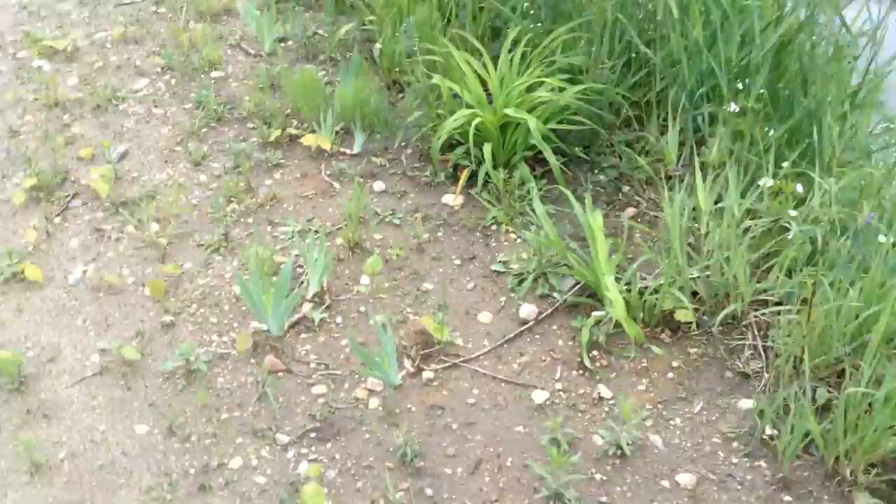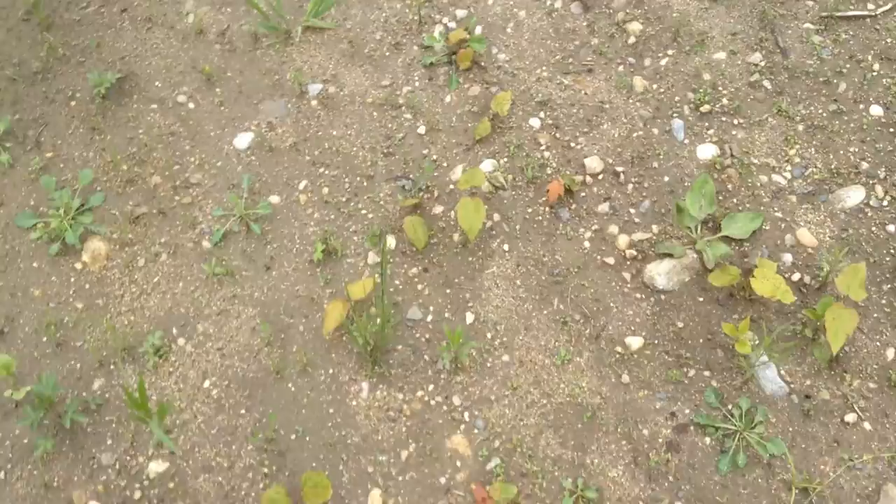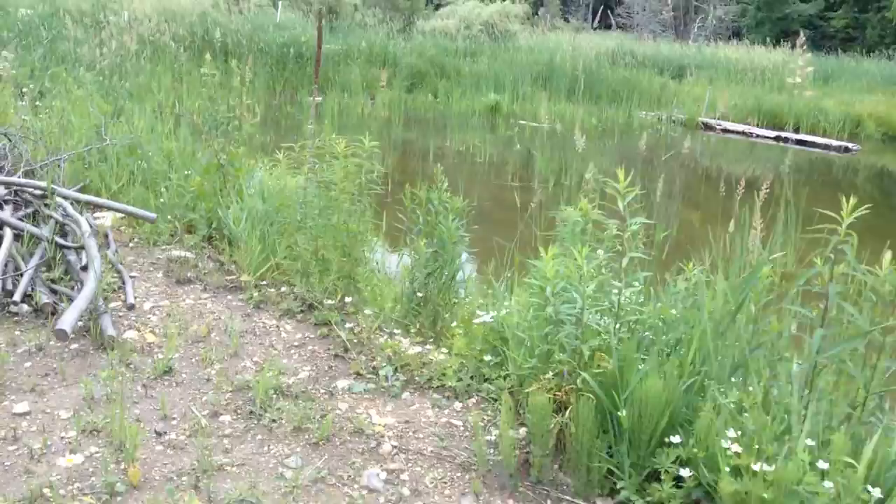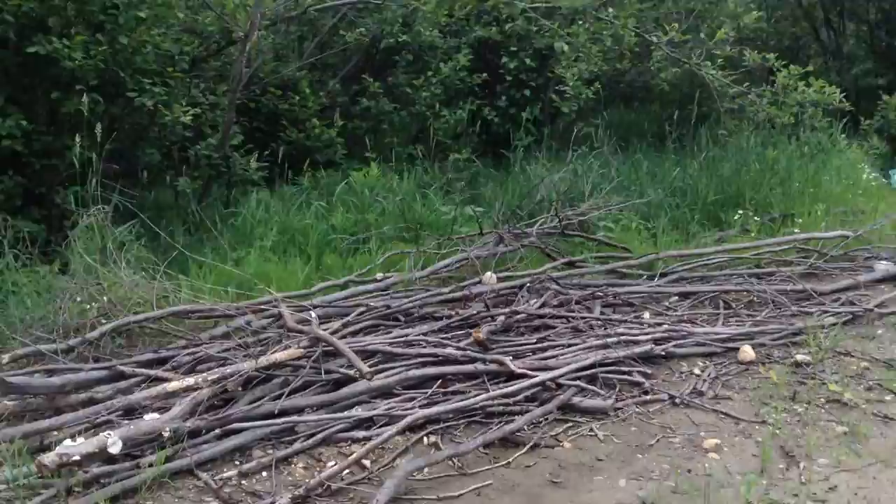More irises and daylilies, and lots of little maples. Good campfire wood.